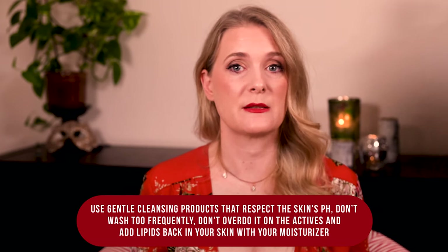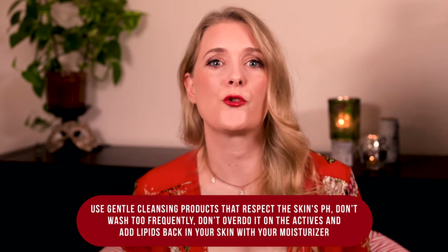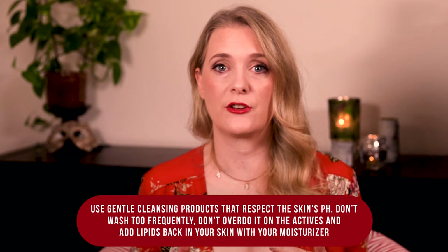When you look at the causes mentioned earlier, you'll realize that flaky skin can't always be avoided — you can't change your genetic disposition, for example. What you can do is avoid things that aggravate the situation, which is everything that will weaken your skin barrier or lipid layer. Use gentle cleansing products that respect the skin's pH, don't wash too frequently, don't overdo it on the actives, and add lipids back into your skin with your moisturizer. When you react to dry air, try using a humidifier and protect your skin with a scarf when you go outdoors in the cold. Don't smoke, don't get too much UV light, and avoid very hot water.